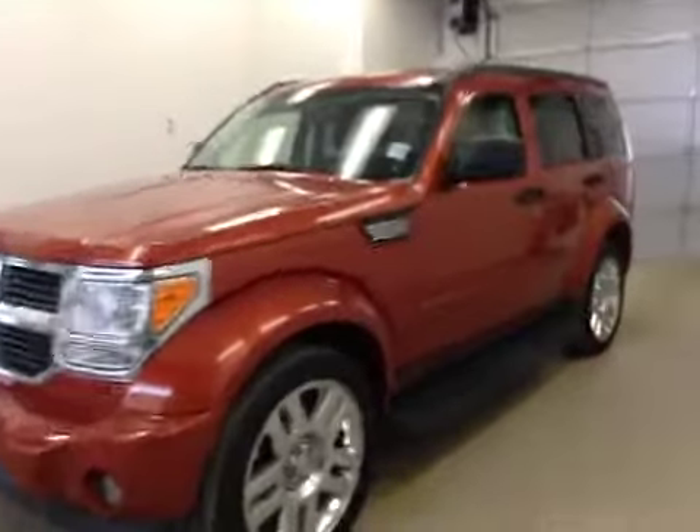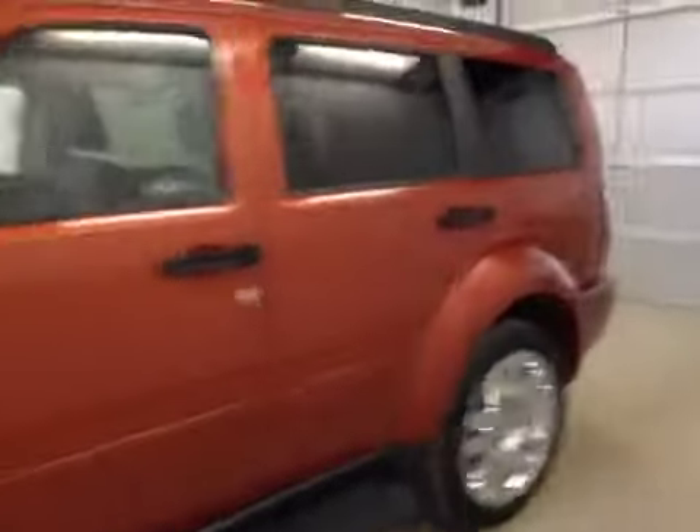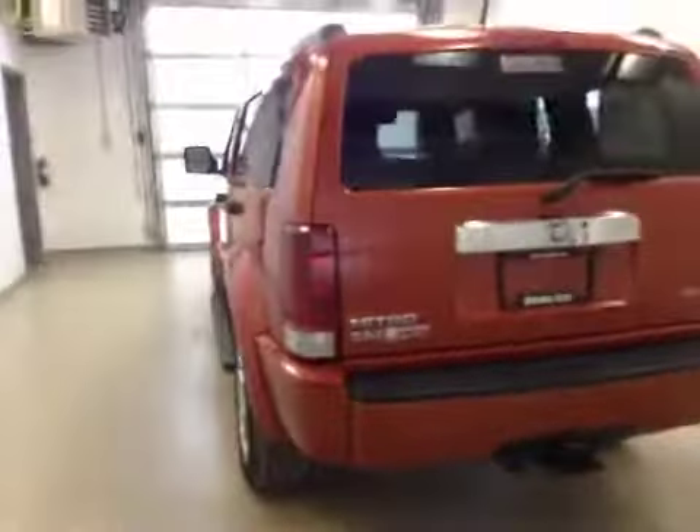This is stock number B5446, the 2007 Dodge Nitro SLT, four-wheel drive. Exterior color is orange sunburst.